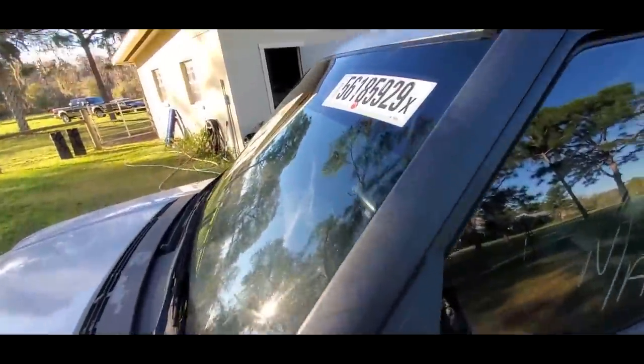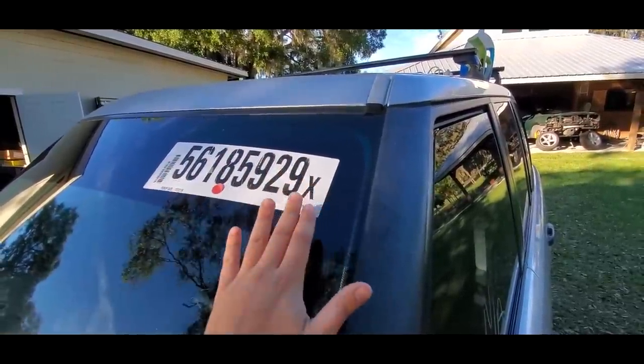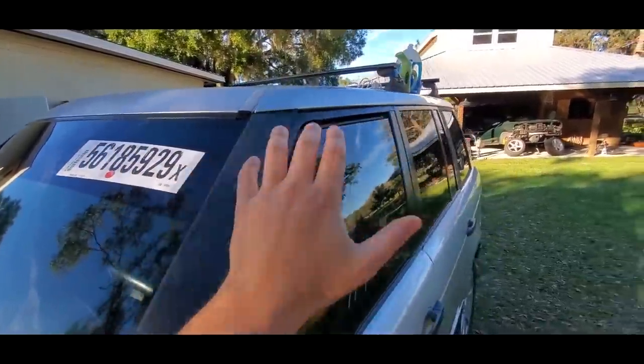We're going to start off by getting some of the major junk off the car, like the auction chalk. Something was clearly stuck to the lower door because there's adhesive remaining and it's really on there — as are always these auction stickers, which are a nightmare to get off in one piece. But again, our tools are going to help us out with that.